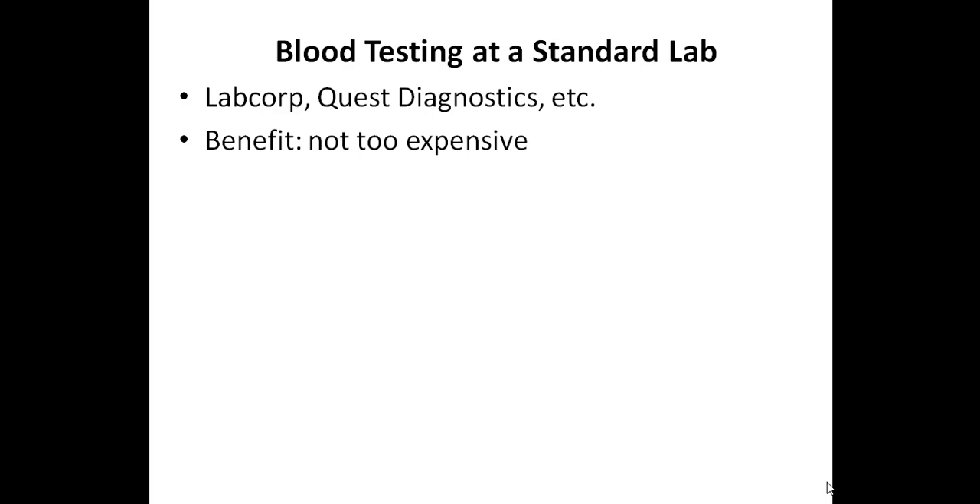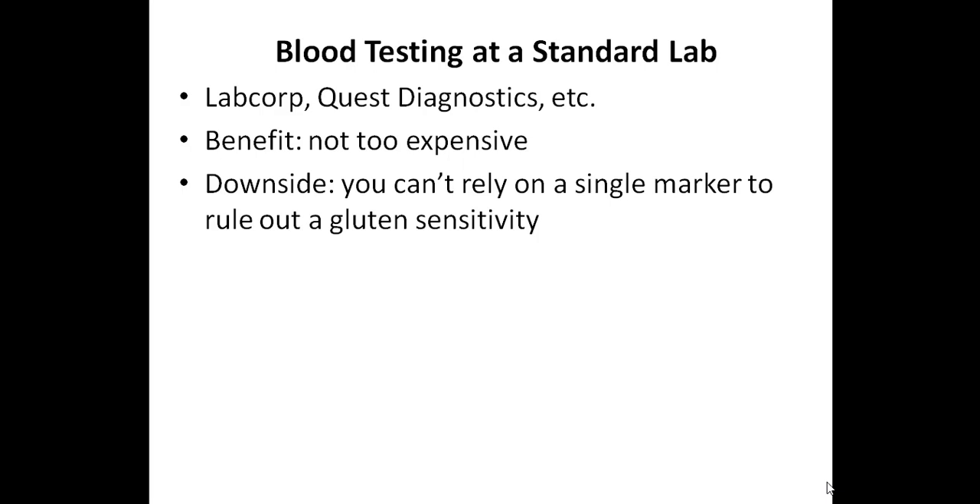The first way to test for a gluten sensitivity is through the blood, and there are two different blood tests I'll discuss. You can do blood testing for anti-gliadin antibodies at a standard lab such as LabCorp or Quest Diagnostics. The main benefit is that it probably won't be as expensive as other options. However, a downside is that it's only looking at a single marker, and you can't rely on a single negative marker to rule out a gluten sensitivity. If the test comes back positive, in all likelihood it would mean that you were reacting to gluten.